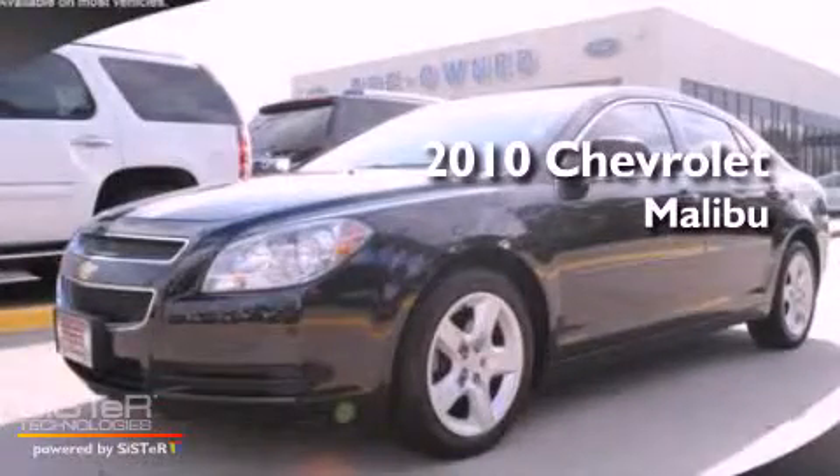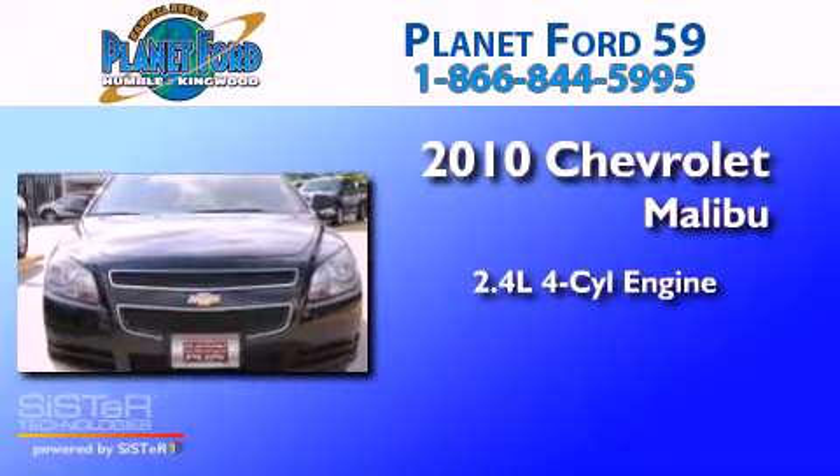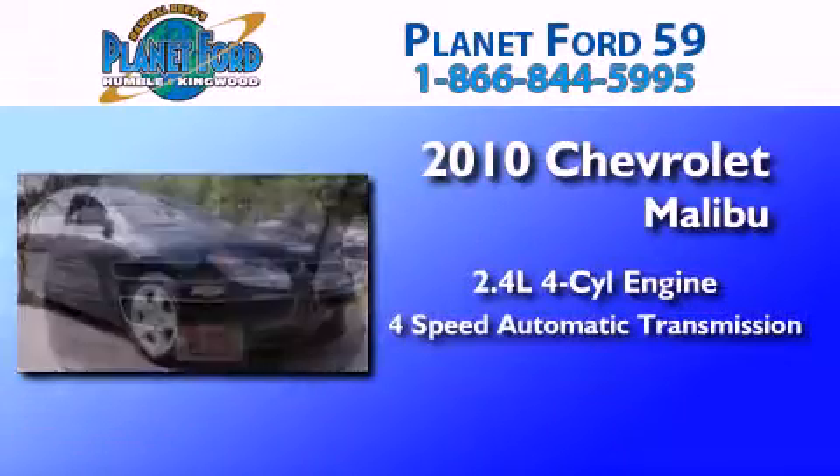This is a 2010 Chevrolet Malibu. It features a 2.4-liter four-cylinder engine and a four-speed automatic transmission.